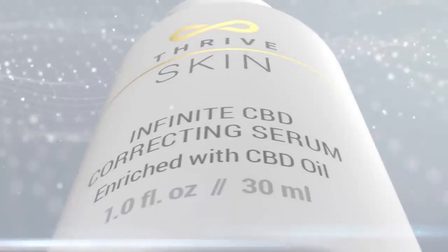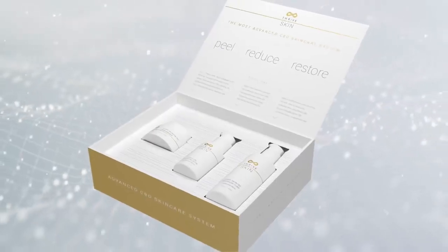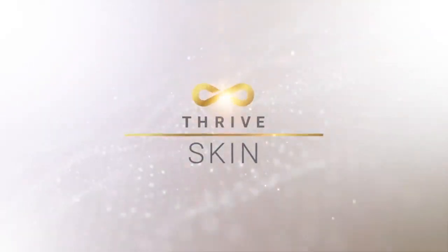This first-of-its-kind CBD skincare technology is flawlessly brilliant. A true masterpiece. Experience these powerful results yourself. Experience this true advancement in anti-aging technology. Experience Thrive Skin by Lavelle.